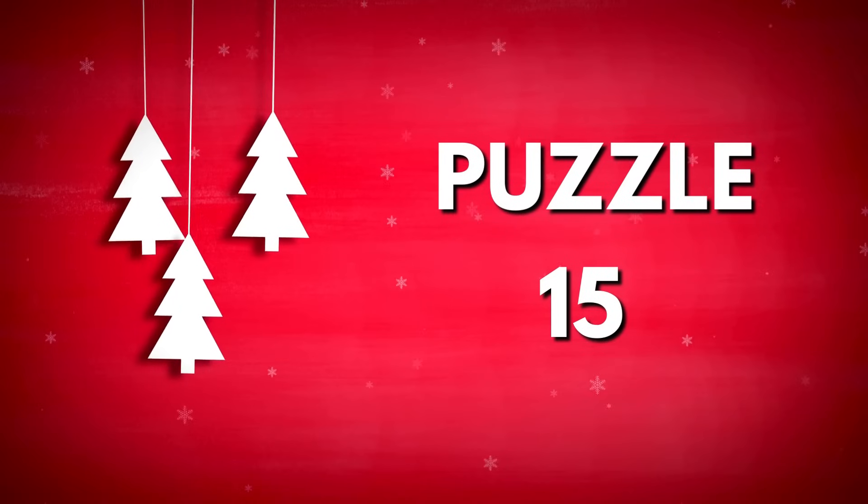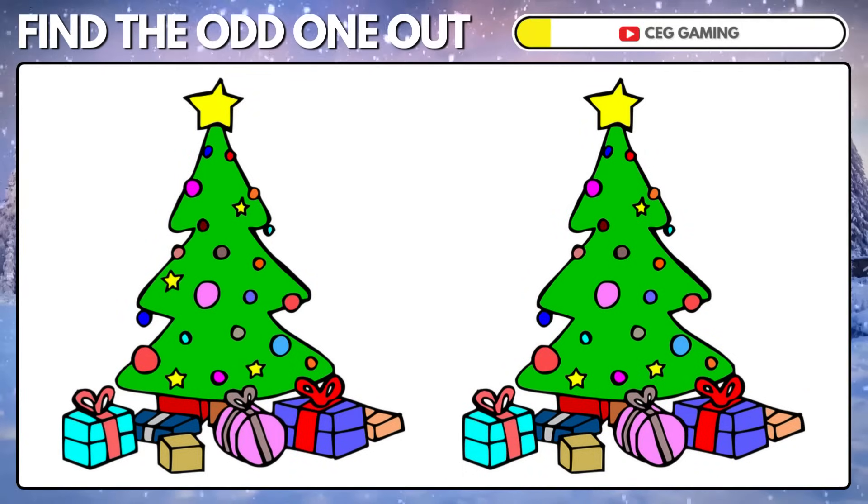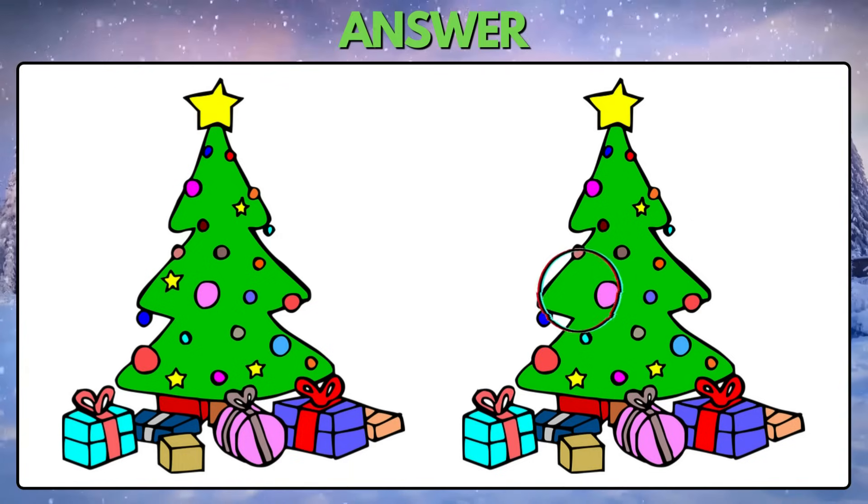Puzzle 15. Find the one difference between these two pictures. A star from the second picture is missing.